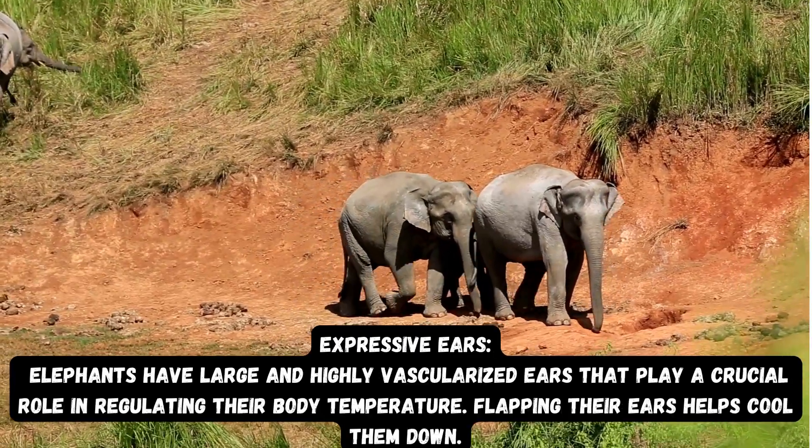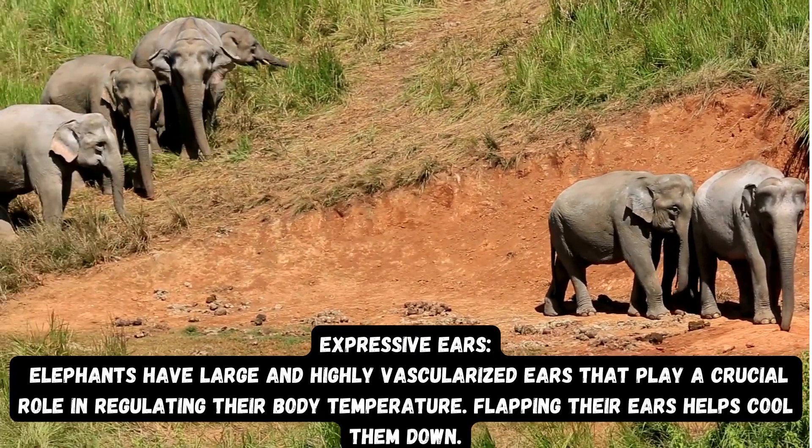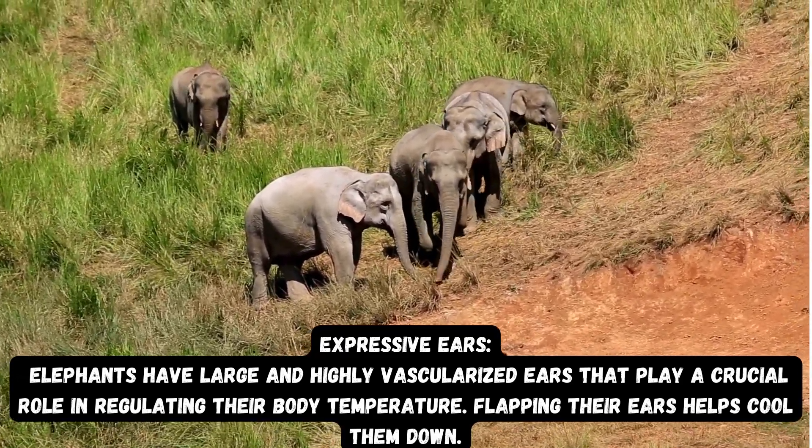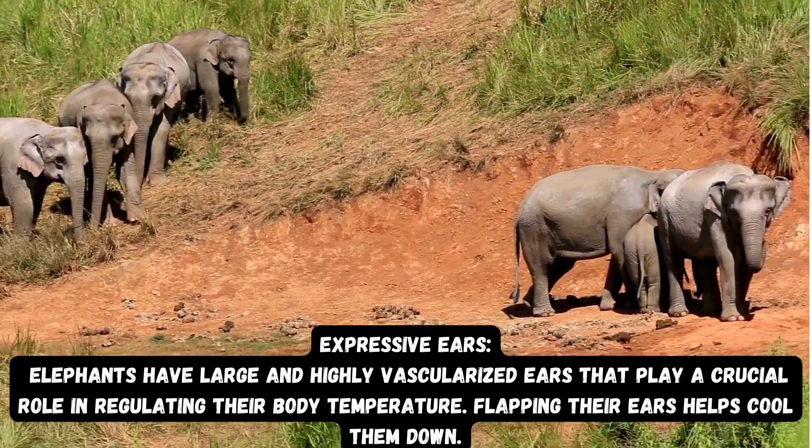Expressive ears: Elephants have large and highly vascularized ears that play a crucial role in regulating their body temperature. Flapping their ears helps cool them down.